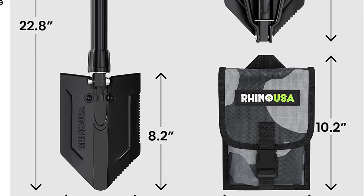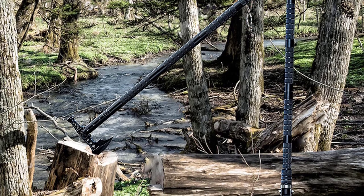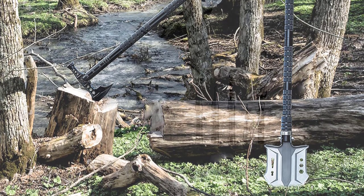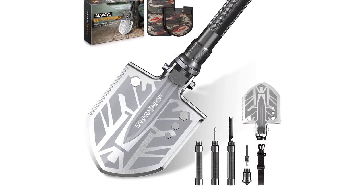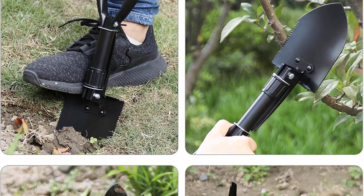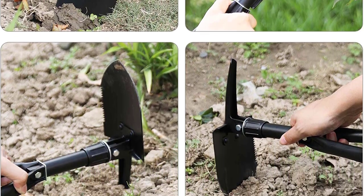From digging trenches to chopping firewood, they have you covered. Made from durable materials, these shovels are designed to withstand the rigors of outdoor use. Say goodbye to carrying multiple tools and hello to the ultimate all-in-one camping companion with multi-tool camping shovels. Upgrade your camping gear and enjoy the convenience and efficiency of these innovative tools.